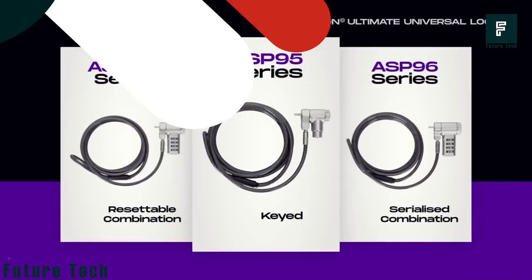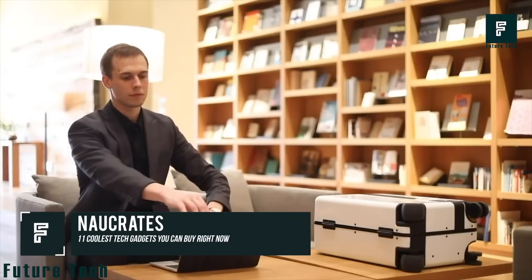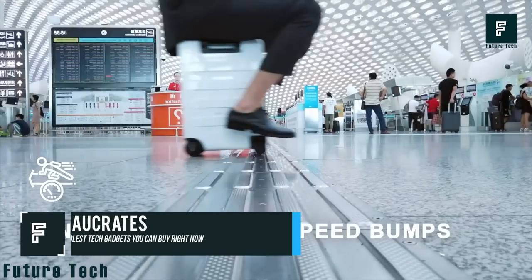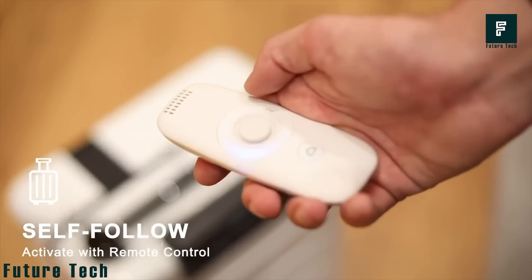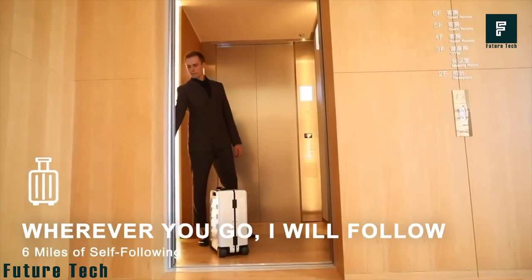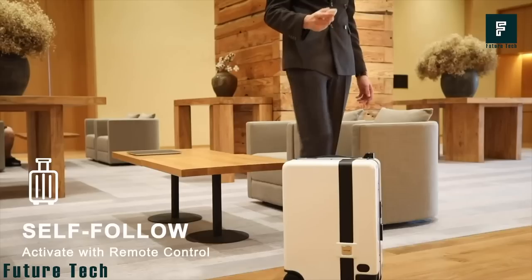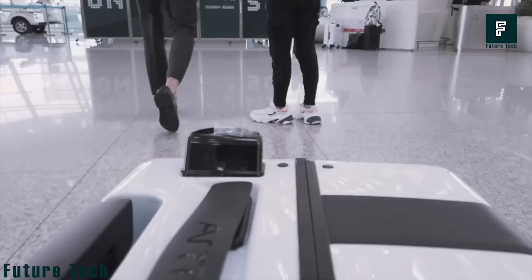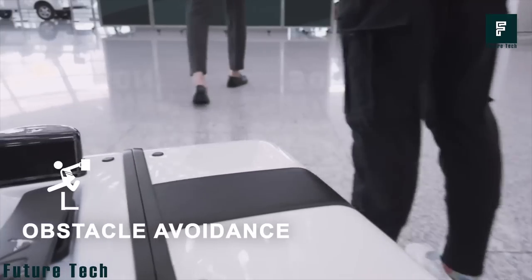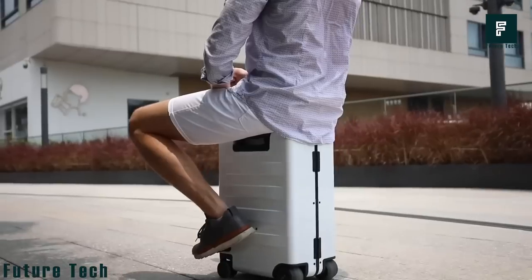Nowcrates. Nowcrates is the world's first ride-on and self-follow smart luggage. This intelligent luggage makes your trip extremely easy with its promising attributes that allow it to follow you. Developed to make things easier during your trips, Nowcrates follows you on its own and avoids any form of obstacles or bumps around. It's also strong enough for you to ride it.